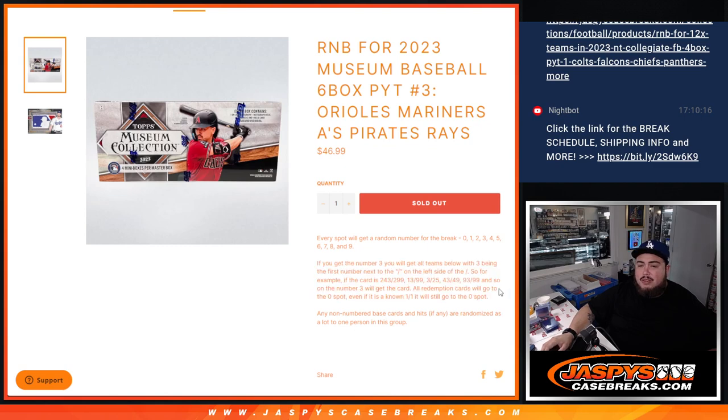Any non-redemption cards go to spot zero automatically, even if it's a one-of-one. If it's a live one-of-one, that goes to spot one. Any non-numbered base cards and hits are randomized to one lot at the end, going to one person in the group.